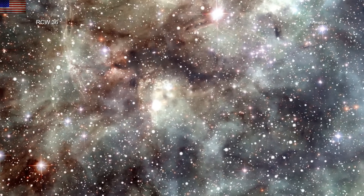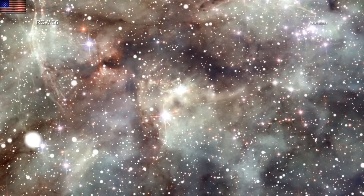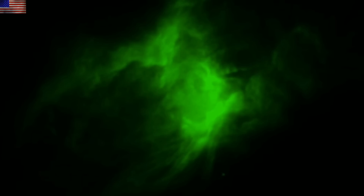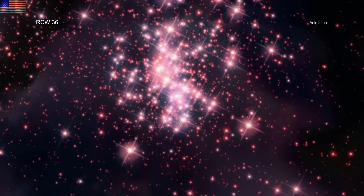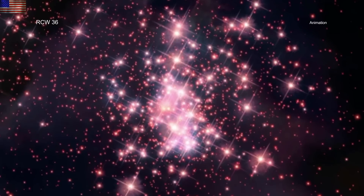Heading out next to RCW 36, where astronomers used a combination of infrared and x-rays to determine what was controlling star formation and the evolution of the cluster. They found that the powerful stars efficiently blew away the interstellar gases that could have contributed to further formation and faster evolution of the system, which is the key factor in determining not only the number of stars but the overall spacing and density of these kinds of clusters.